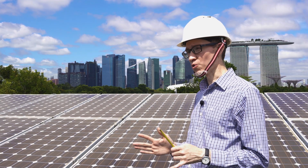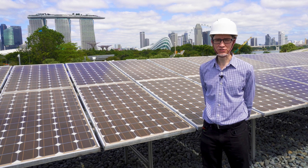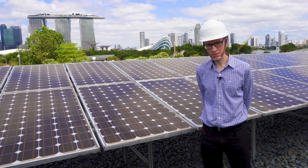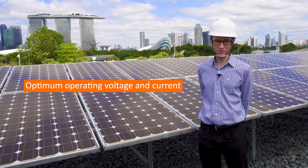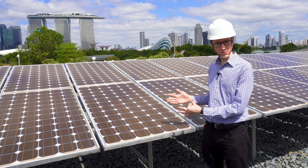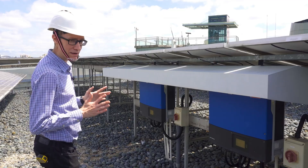Solar panels on their own produce DC electricity. In order to inject that power to the grid, we need to convert it into AC. As you've seen from one of my previous videos on solar cells, the voltage and the current at which a solar cell operates most efficiently varies with the amount of sunlight falling on it. Therefore, a complicated control system is needed to ensure that each solar panel is operating at its most efficient point, or its maximum power point.